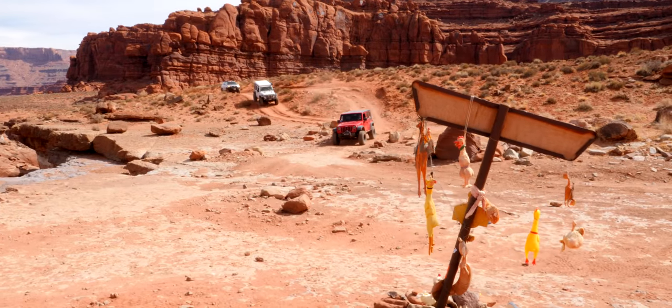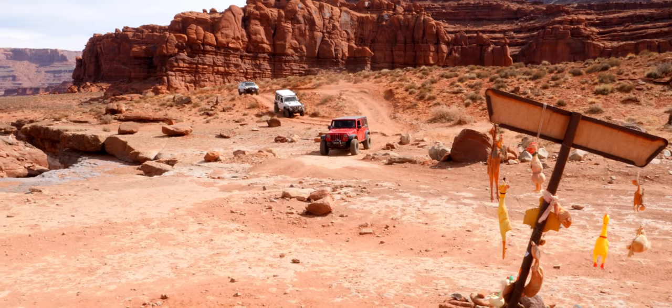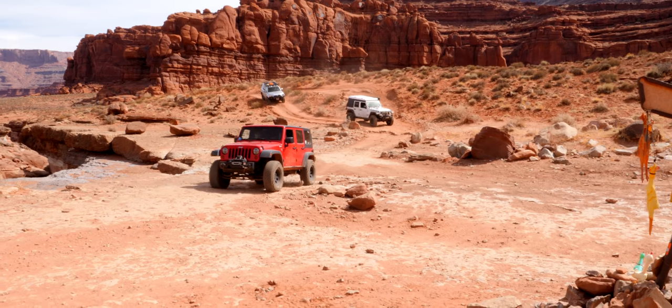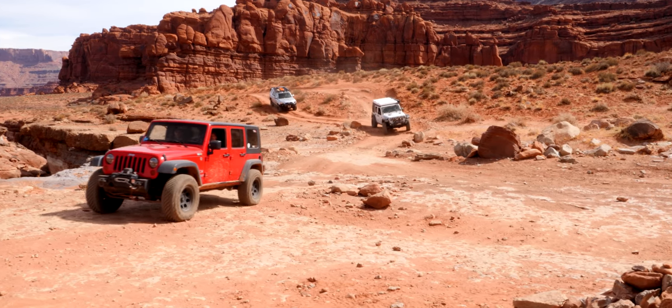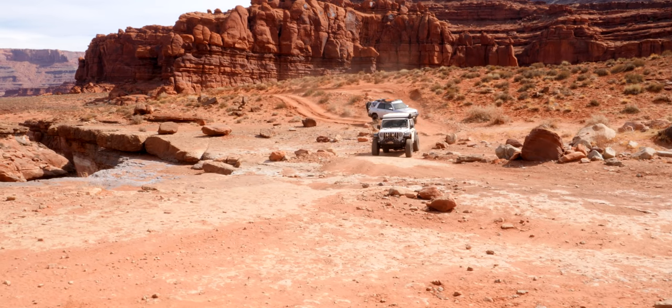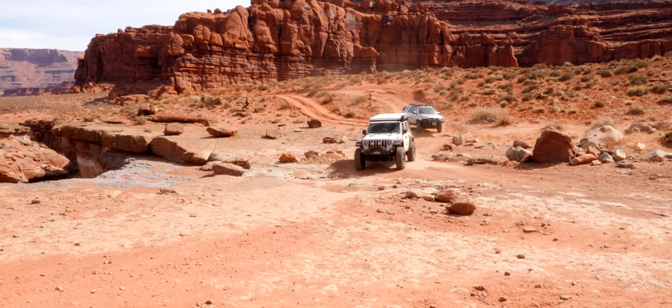There are three trails that connect off of Chicken Corners: Jackson Hole, Catacomb Spur, and Lockhart Basin. Lockhart Basin is one of our favorites — it's a 40-mile overland adventure with a notorious first mile that is super tough.